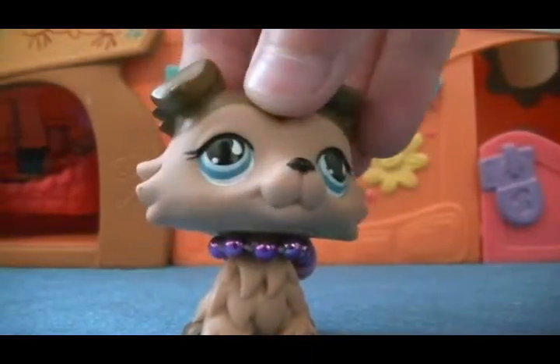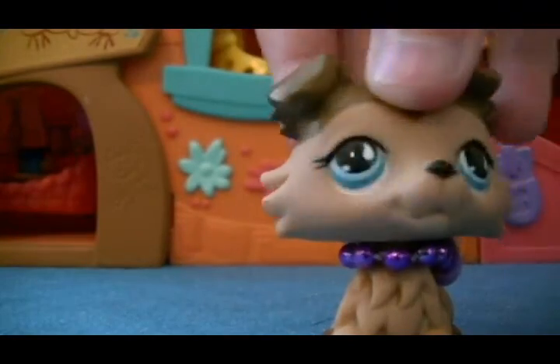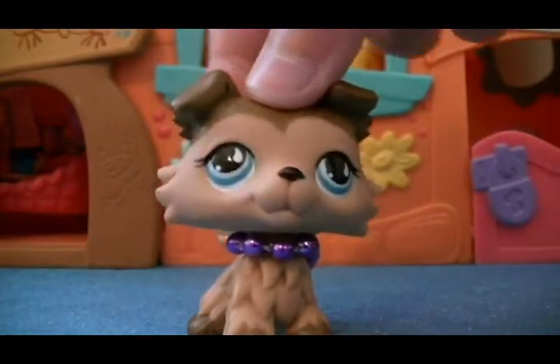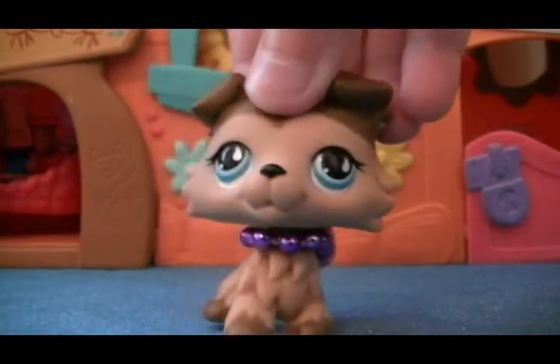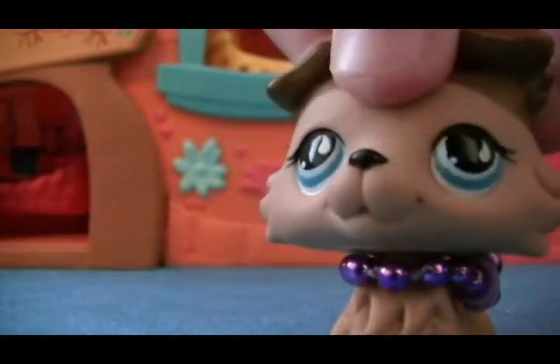Hey guys, LPSAndy here, and today I'm going to show you all my LPS Collies. I'm not trying to brag or show off in any way, shape, or form. I have 10 Collies, and I can't wait to show you them. They're in order of how I got them, so let's get started.